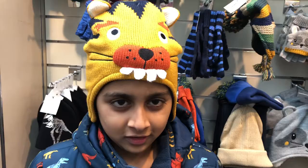I think this jumper looks cool — let's take it.